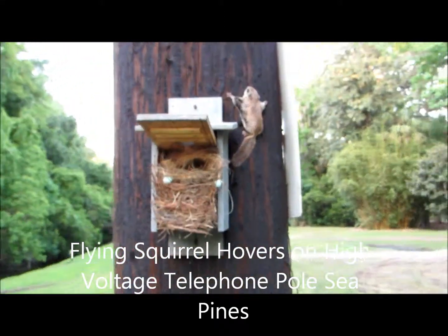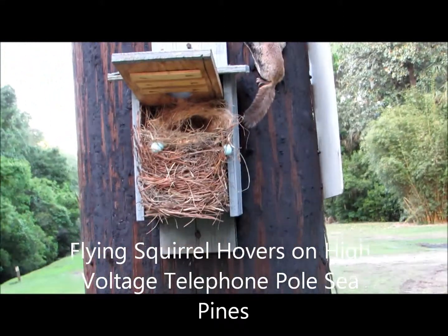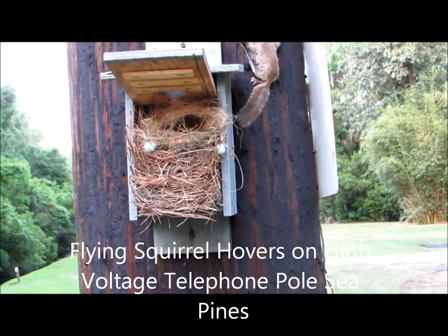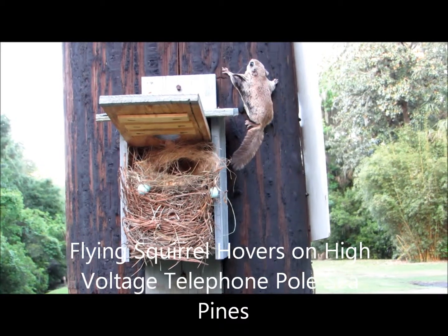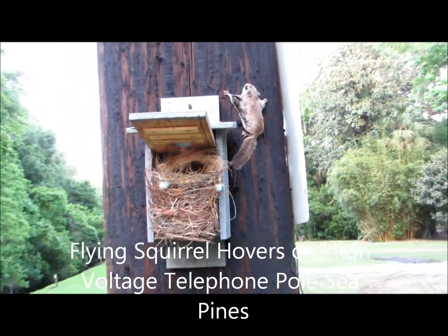Anyway, I'm going to remove this nest now and hopefully the bluebirds will try to rebuild next week. I only had two eggs last week, so obviously now we have a failed nest, but it is fascinating — it's part of nature.